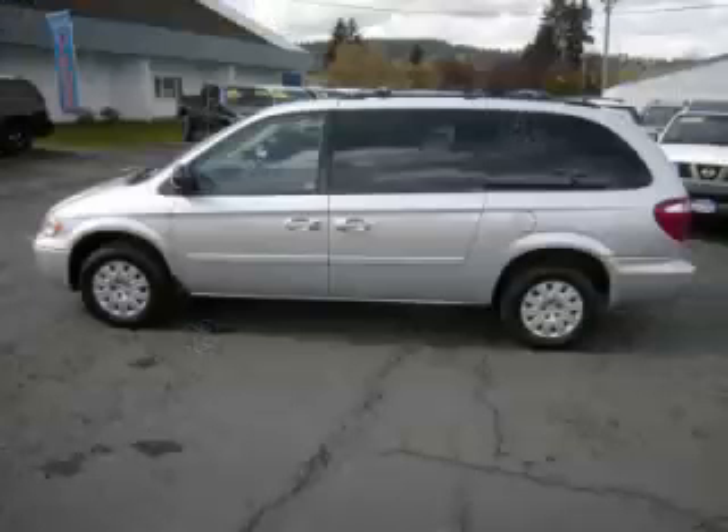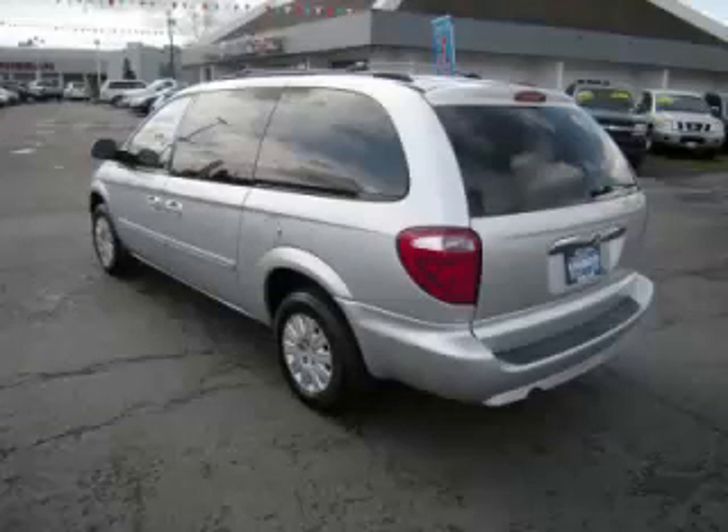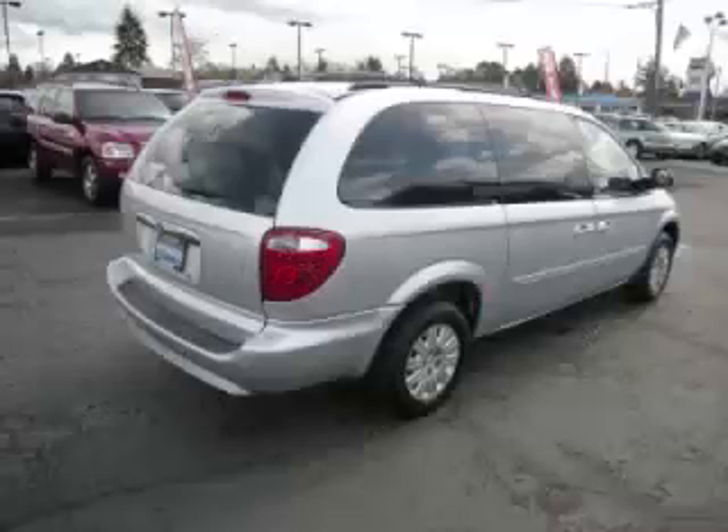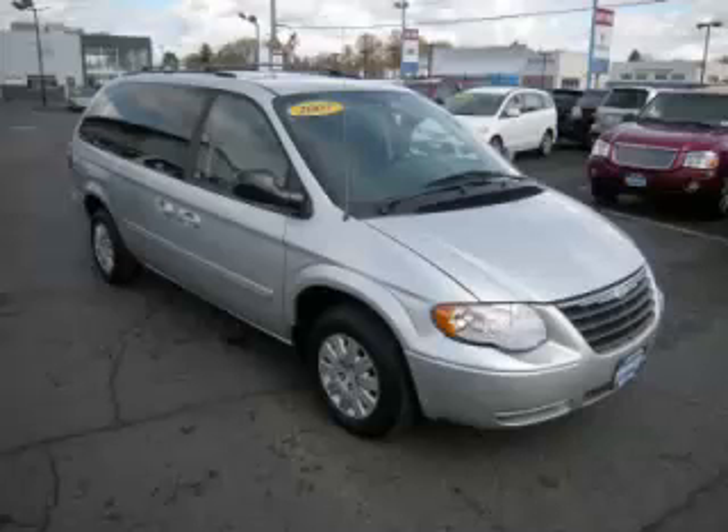This is a 2007 Chrysler Town & Country LX, with just 99,000 miles on the odometer. This Chrysler remains competitive in its class, delivering comfort, reliability, and a 3.3L V6 engine.